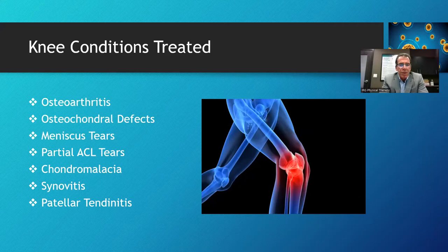We treat meniscus tears — just isolated meniscus tears, don't necessarily need to be in combination with arthritis. Partial ACL tears also respond very well. Complete ACL tears we cannot bridge with stem cells, so I send those patients to surgeons to reconstruct. However, for partial ACL tears, we see phenomenal results with biologics.